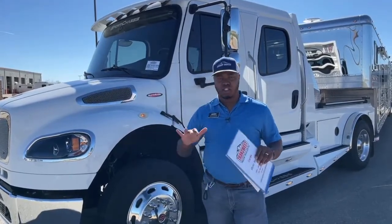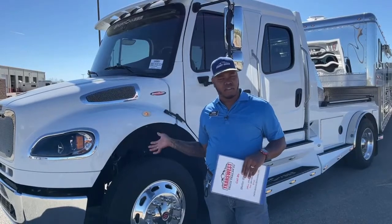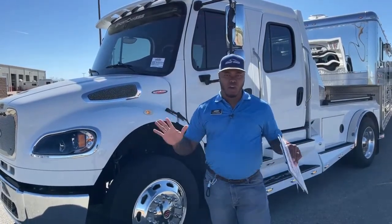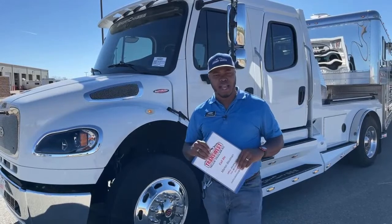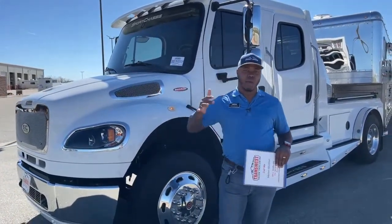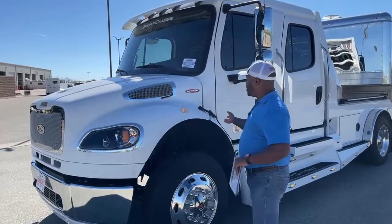This truck behind me has been through the shop and we have records of what we did to it. Coming out of this dealer with this truck, you don't have to worry about anything. You could call your local Freightliner dealer, even TransWest — we can tell you exactly when your next service should be and what that service would be.